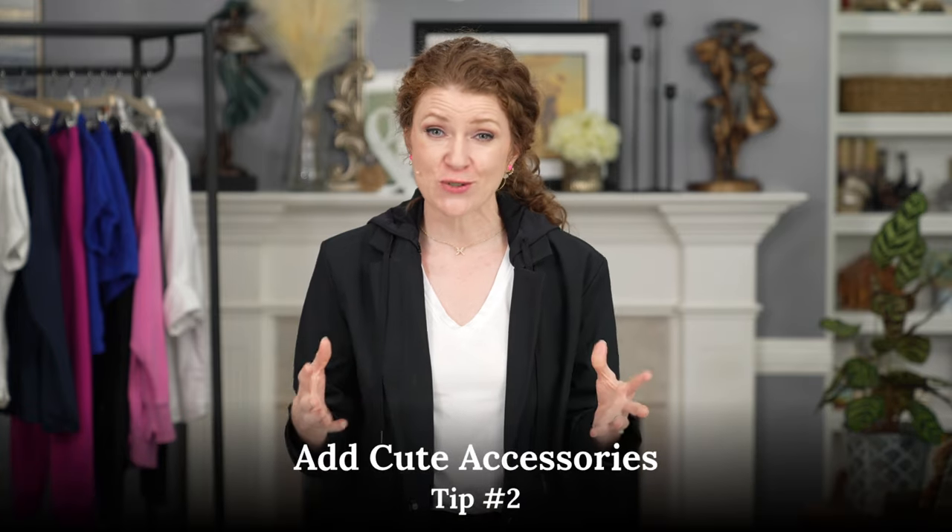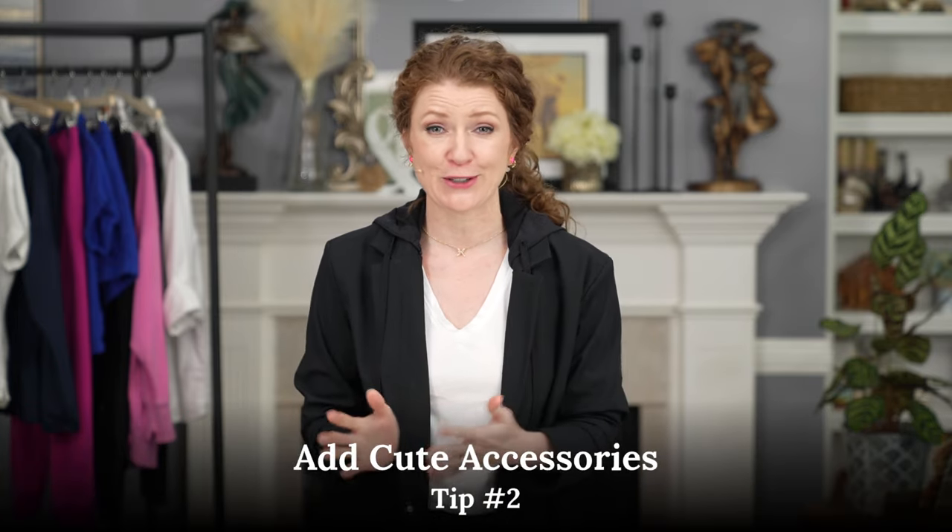Two, add accessories and fun things to them like you do all your other outfits. Just maybe scale them down a little bit if you're going to be active — like a stud earring as opposed to a large hoop earring, a smaller necklace. You could wear a cute hat, a baseball cap, or a sun hat. Sunglasses are a great accessory, and even your handbags will dress up the outfit and make it cute.